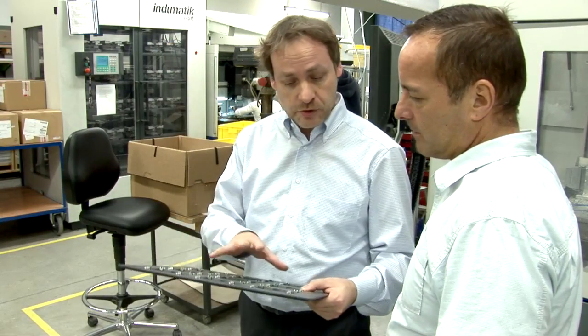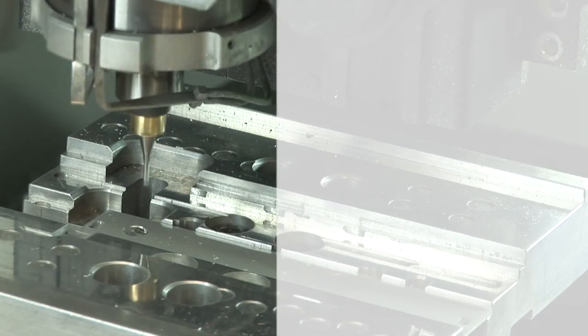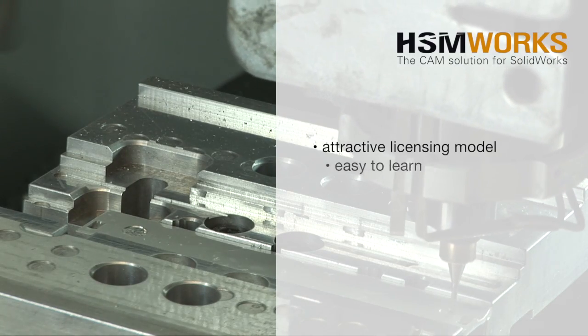The decision to purchase HSM Works was also based on the interesting pricing performance and licensing capabilities, which made the solution economically attractive for us. Another major reason was the integration in SOLIDWORKS. CNC programming in the already familiar CAD environment helped us to streamline the daily CAD/CAM operations.